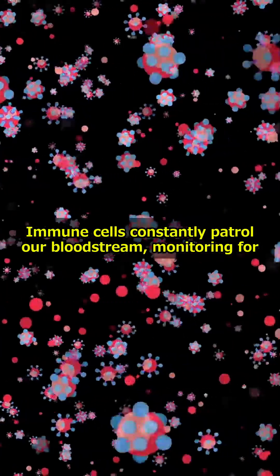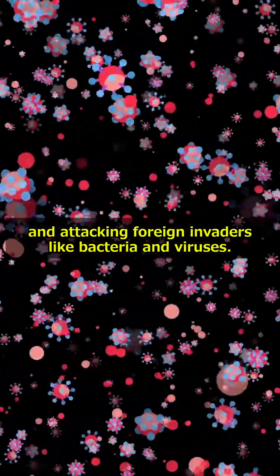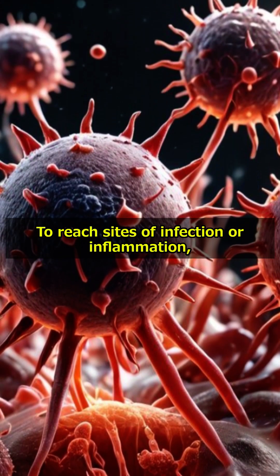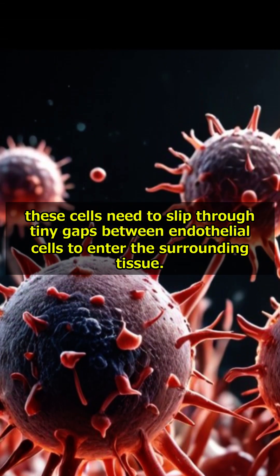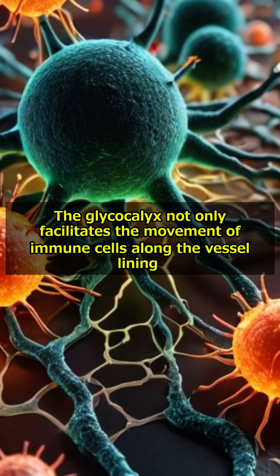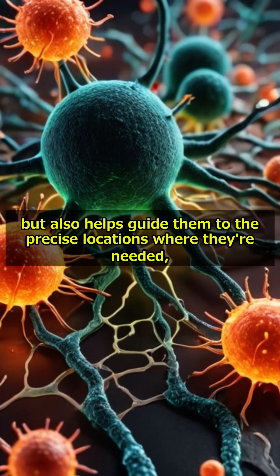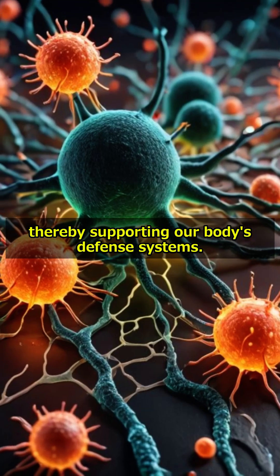Guiding immune cells: immune cells constantly patrol our bloodstream, monitoring for and attacking foreign invaders like bacteria and viruses. To reach sites of infection or inflammation, these cells need to slip through tiny gaps between endothelial cells to enter the surrounding tissue. The glycocalyx not only facilitates the movement of immune cells along the vessel lining, but also helps guide them to the precise locations where they're needed, thereby supporting our body's defense systems.